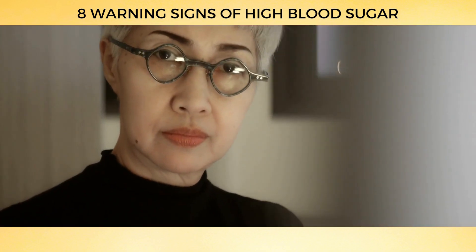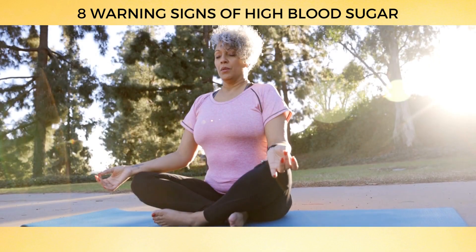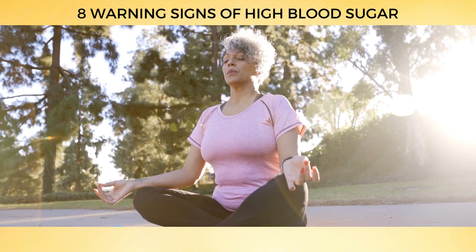Knowledge is power, and understanding the link between high blood sugar and yeast infections can help you take control of your health. Stay vigilant and listen to what your body is telling you, and consult with your doctor if you have any concerns.